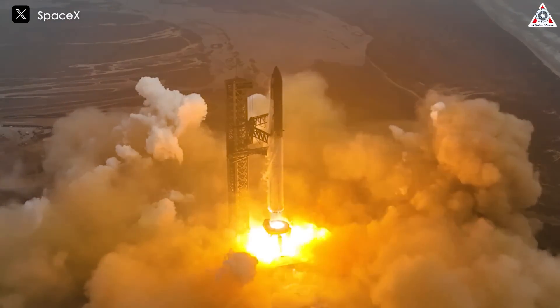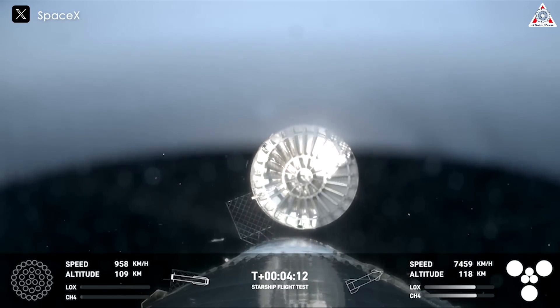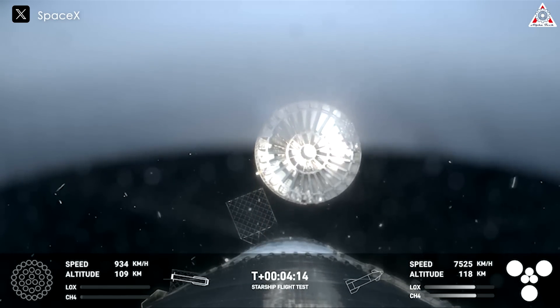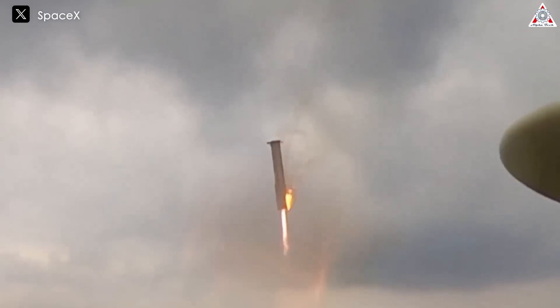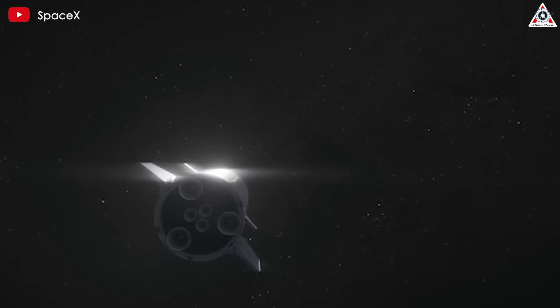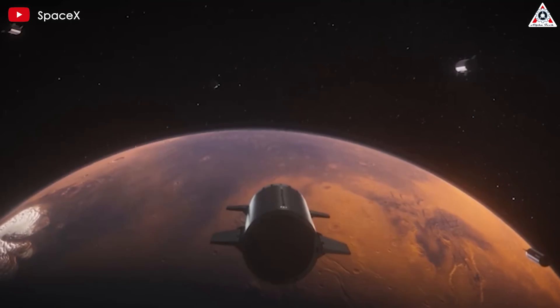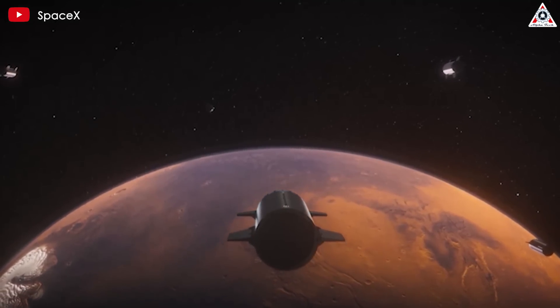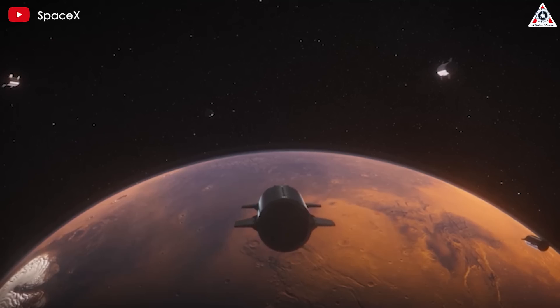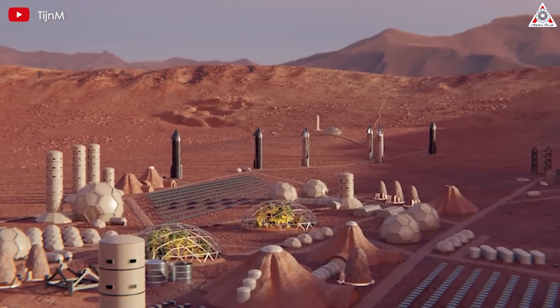The previous Starship flight test on June 6th saw SpaceX perform a splash landing of the Super Heavy booster, successfully returning it to Earth in a major step towards achieving reusability. SpaceX ultimately aims to build a massive fleet of Starship rockets capable of transporting crew and cargo throughout the solar system. According to Elon, the rocket will allow a human colony to be established on Mars in the next 10 to 20 years.